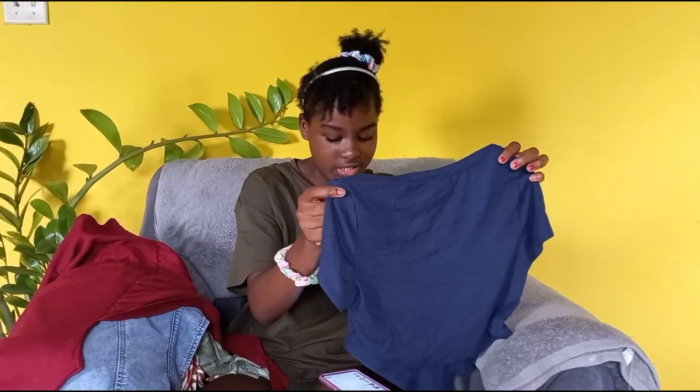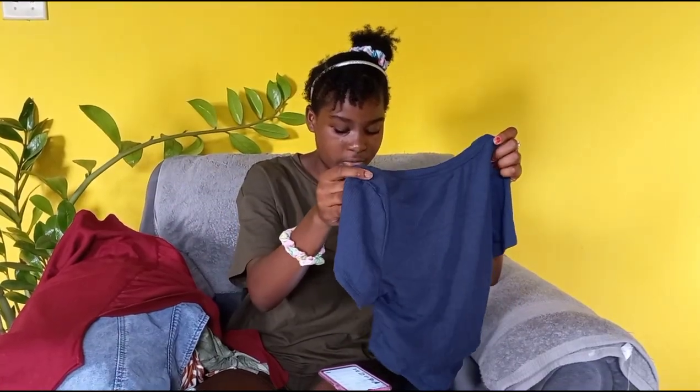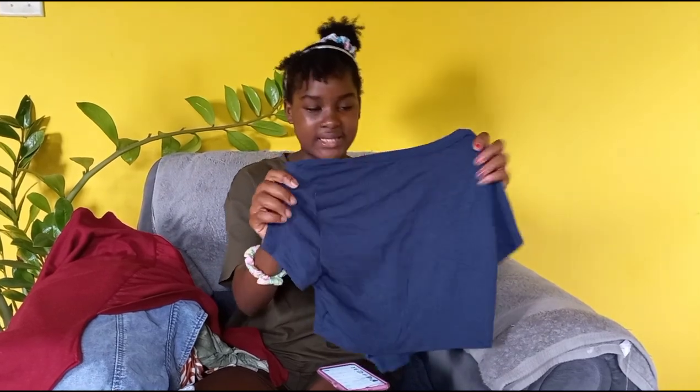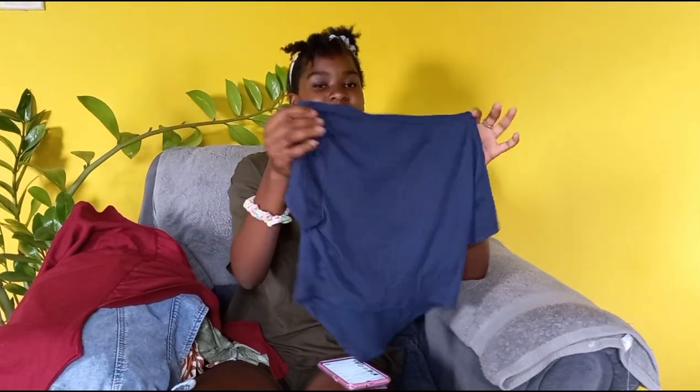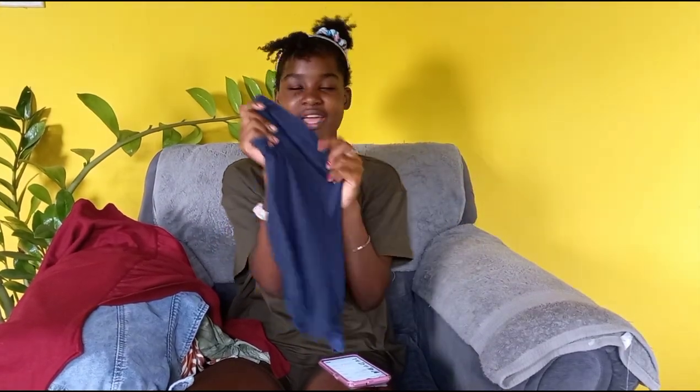This one is the Shein asymmetrical hem rib nipped top and it is in the size medium. It is very stretchy and soft.